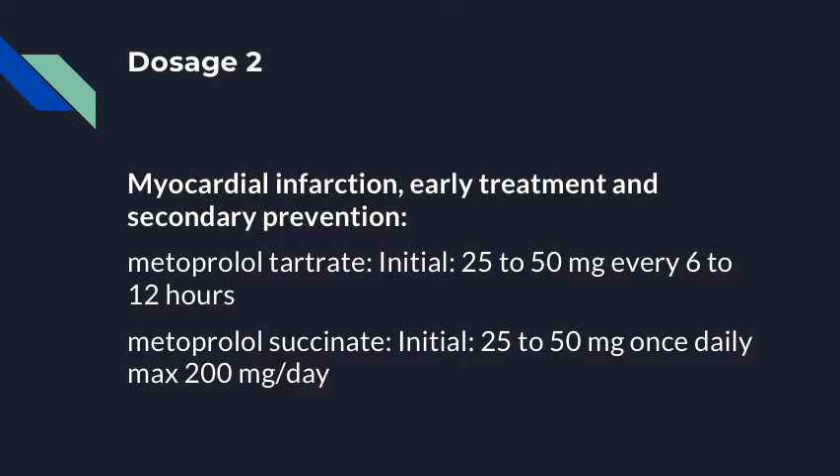Patients who have suffered myocardial infarction or seek to prevent myocardial infarction are recommended metoprolol tartrate between 25 and 50 mg every 6 to 12 hours, or metoprolol succinate at an initial dose of 25 to 50 mg once daily and a max dose of 200 mg daily.